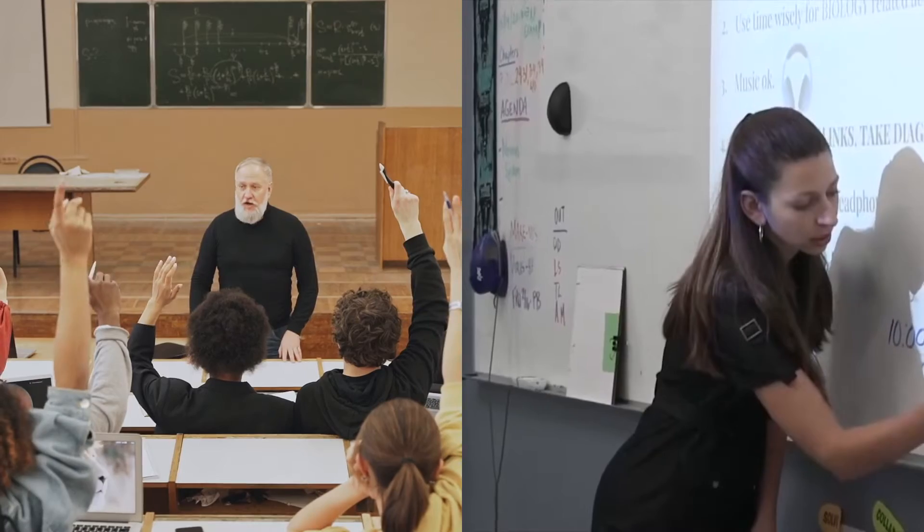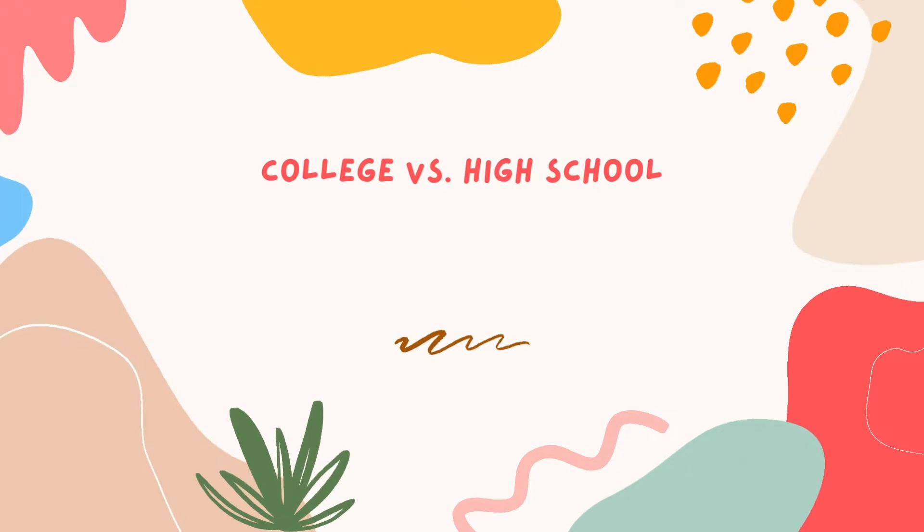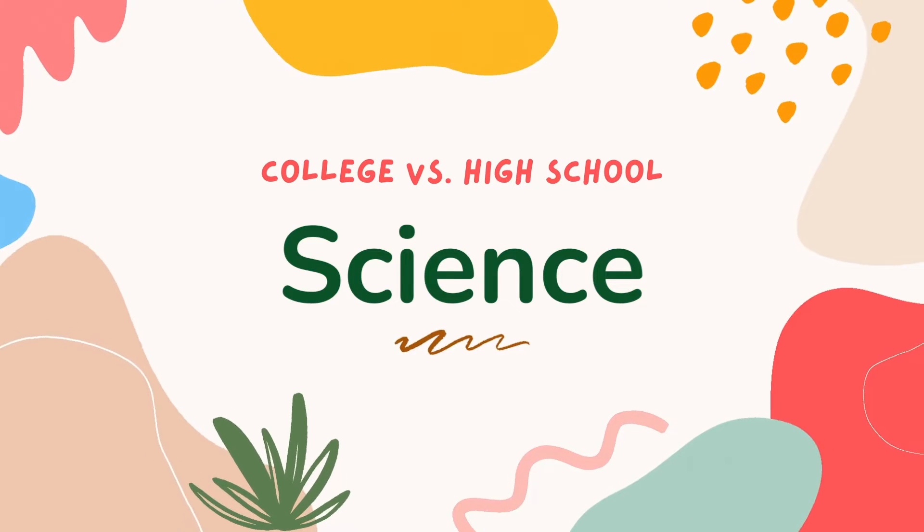Hello everyone. In this video, we're going to be going over 10 ways college science classes are different from high school science classes. So if you're thinking about taking college science courses or becoming a college science major, this video is for you. Now, you may be aware of some of these already, but make sure you stay tuned through the whole video. And if you're interested in being a bio major, I invite you to check out my other video, '10 Things I Wish I Would Have Known Before I Became a Bio Major,' which I'll link in the description below.